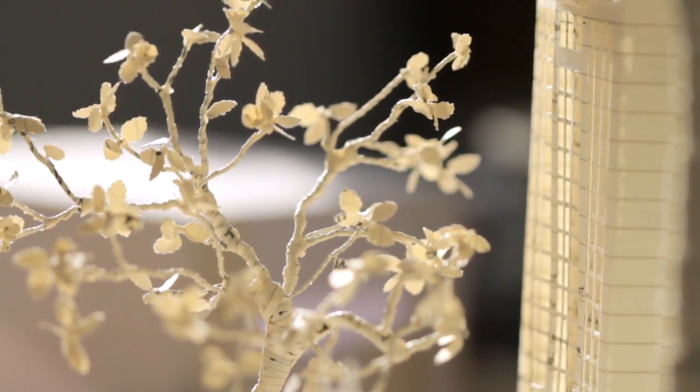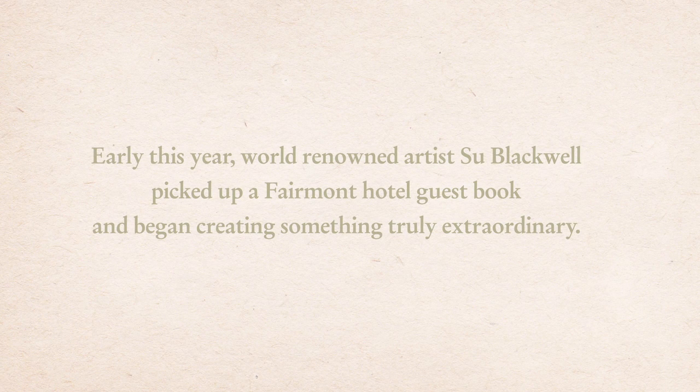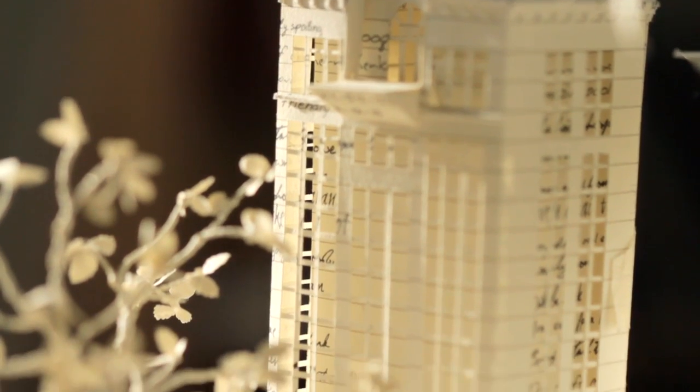Working with paper you can kind of see every single little detail, every cut that's made, every fold. They had the concept of having a guest book, a hotel guest book, and recreating a scene from that.